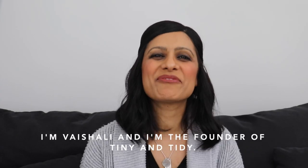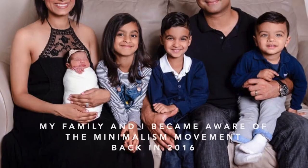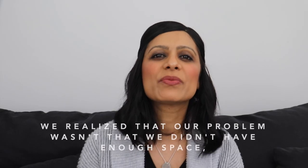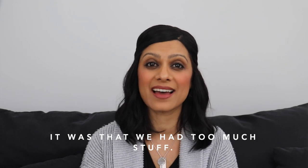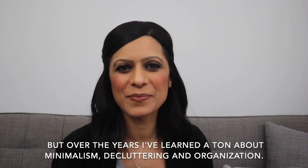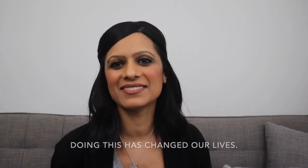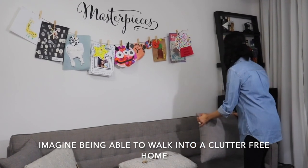I'm Vishali and I'm the founder of Tiny and Tidy. I'm a teacher, organizer, and mom of four. My family and I became aware of the minimalism movement back in 2016, and since then we have completely transformed our lives. We realized that our problem wasn't that we didn't have enough space — it was that we had too much stuff. I've always been an organized person by nature, but over the years I've learned a ton about minimalism, decluttering, and organization, and have taken our home to a whole new level. Doing this has changed our lives, and now I want to help you do the same. Imagine being able to walk into a clutter-free home where every space is perfectly organized and has an easy-to-maintain system in place.